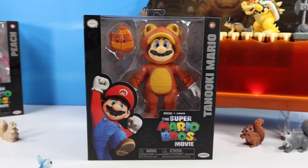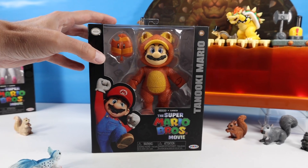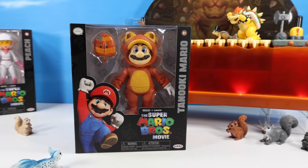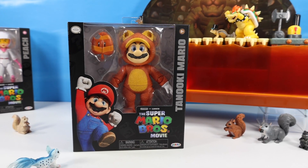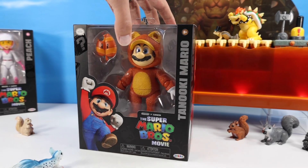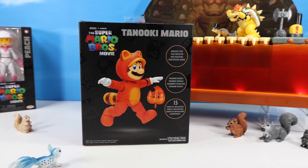We have to begin with Tanooki Mario as the squirrels are very much interested in this Japanese raccoon dog — very cute. Not exactly a squirrel as there is a flying squirrel suited Mario, but this certainly does look like a squirrel from certain angles. Tanooki Mario comes with the Tanooki converting leaf and this very fancy Super Mario Brothers movie packaging from Jax Pacific. Love the packaging with these.